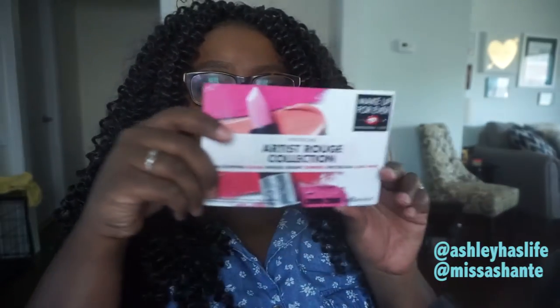Inside the box you see the Makeup Forever logo, and there's a sticker attaching black tissue paper. When we open up the tissue paper there's another red tissue paper on the inside, and inside I have this postcard that says: 'Introducing Artist Rouge Collection — show-stopping color in this creamy comfort, spectacular long wear.' Long wear, guys! It also mentions the apps where you can get it.